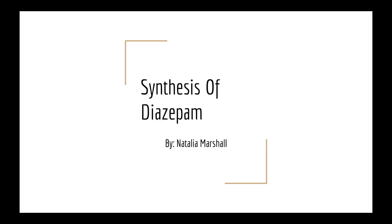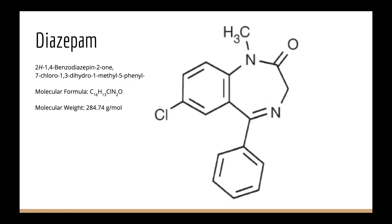Hello, I'm going to be doing the synthesis of diazepam. Diazepam is used for anxiety.